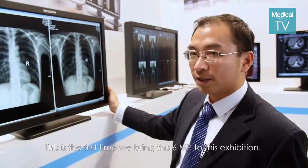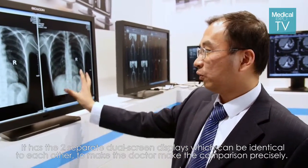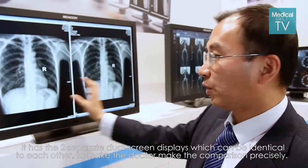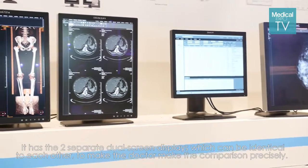For the first time, we bring this 6Meg to this exhibition. It has two separate dual-screen displays that can be identical to each other, so it allows the doctor to make a precise comparison.